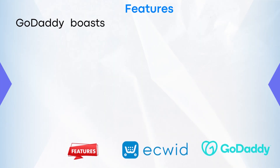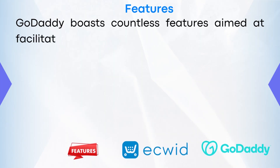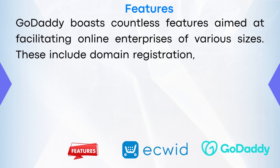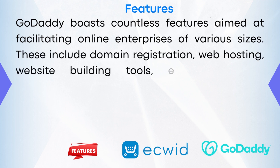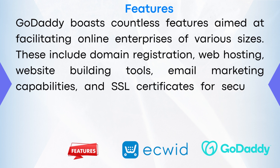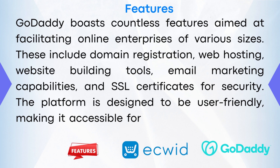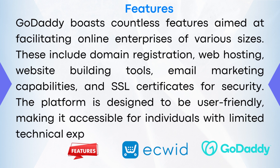Features. GoDaddy boasts countless features aimed at facilitating online enterprises of various sizes. These include domain registration, web hosting, website building tools, email marketing capabilities, and SSL certificates for security. The platform is designed to be user-friendly, making it accessible for individuals with limited technical expertise.